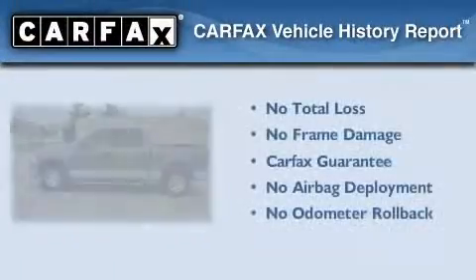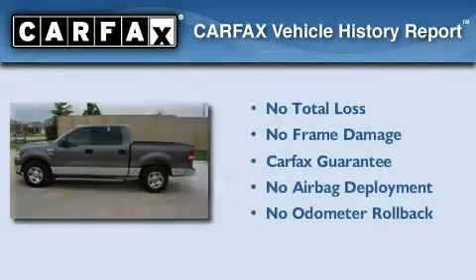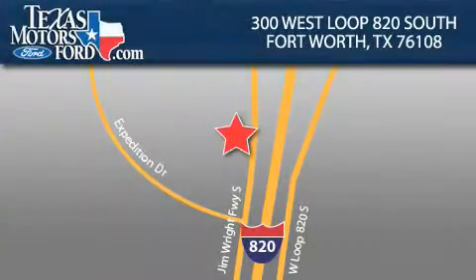Not to mention that this Ford qualifies for the Carfax buyback guarantee. Stop by today and test drive this vehicle for yourself. Texas Motors Ford is located at 300 West Loop 820 South in Fort Worth. Our goal is to exceed all of your expectations to ensure that you'll return for future visits.